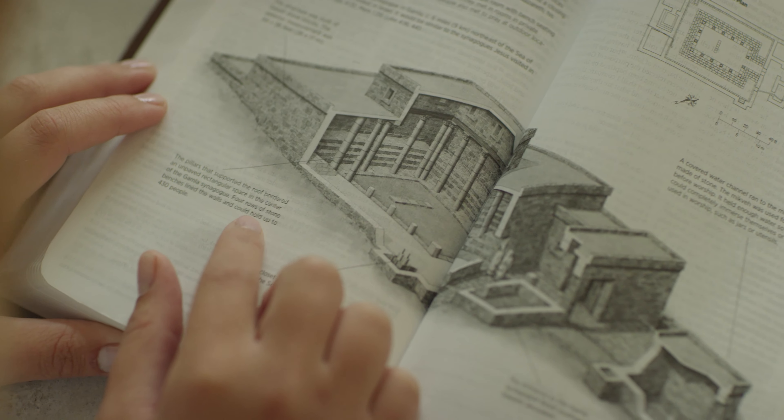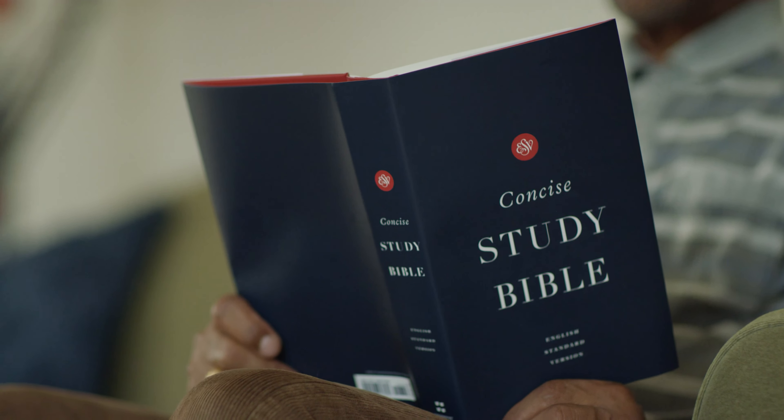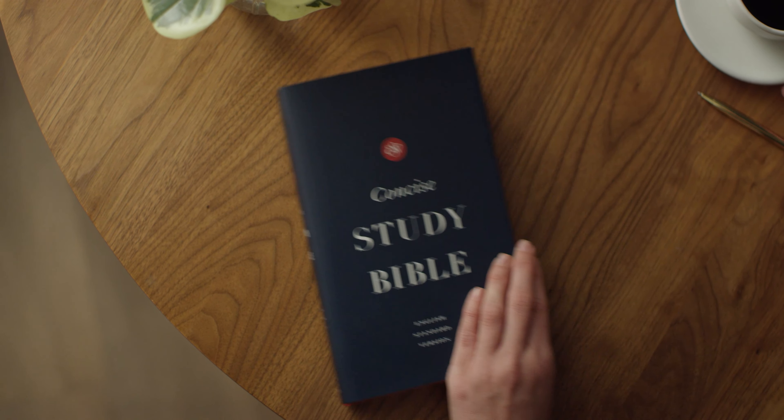Featuring over 12,000 study notes and more than 150 maps and charts, the ESV Concise Study Bible is rich in content and yet approachable and portable, making it a great choice for studying God's Word in any context.